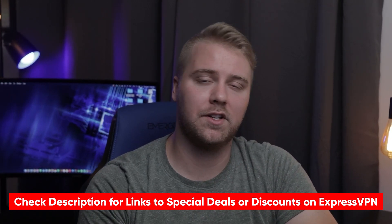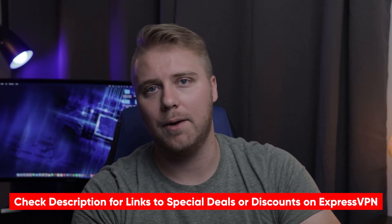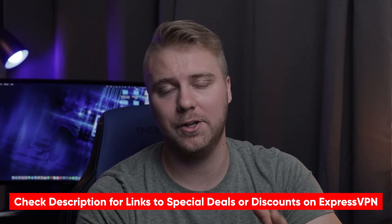If you'd like to learn more about ExpressVPN, I will put a link to my full ExpressVPN review in the video description below, along with a coupon code to help you save a little bit of extra money.